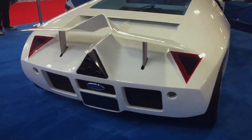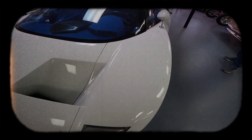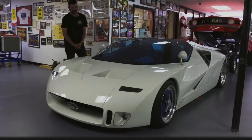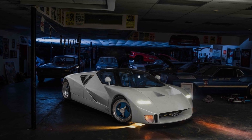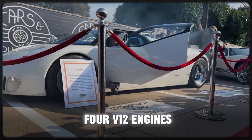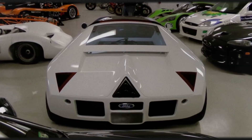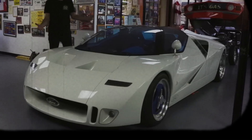So if the GT90 was such an engineering marvel, why did it never hit the streets? It's not that Ford couldn't build it — they did. The GT90 was a fully functional prototype, and it was impressive. But the dream faced tough realities. The biggest hurdle was cost. Building a car with four turbocharged V12 engines is not cheap, and the return on investment wasn't looking promising. The car was a niche product and a financial black hole for Ford. Its complexity and high running costs made it a tough sell in a market shifting towards more practical vehicles.